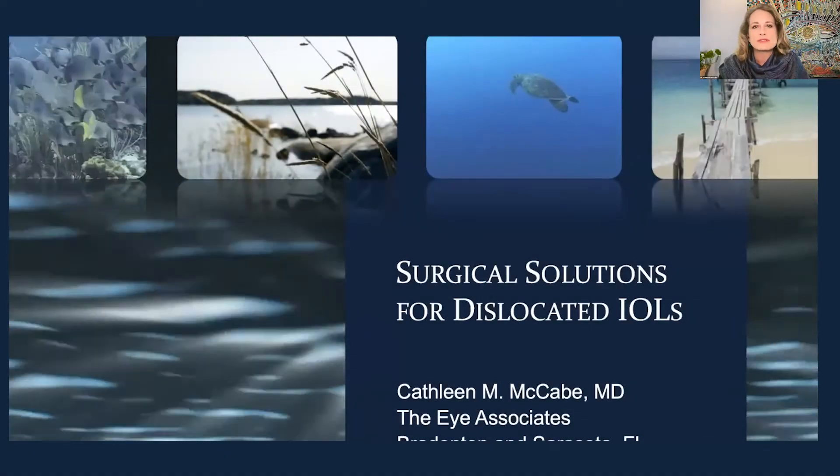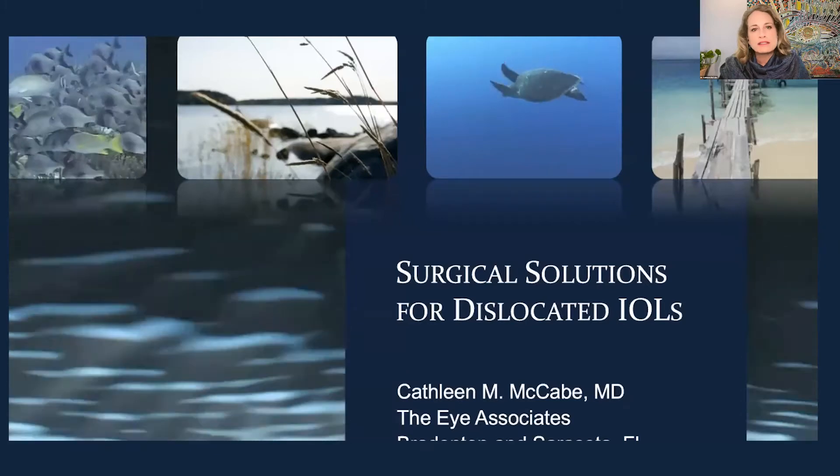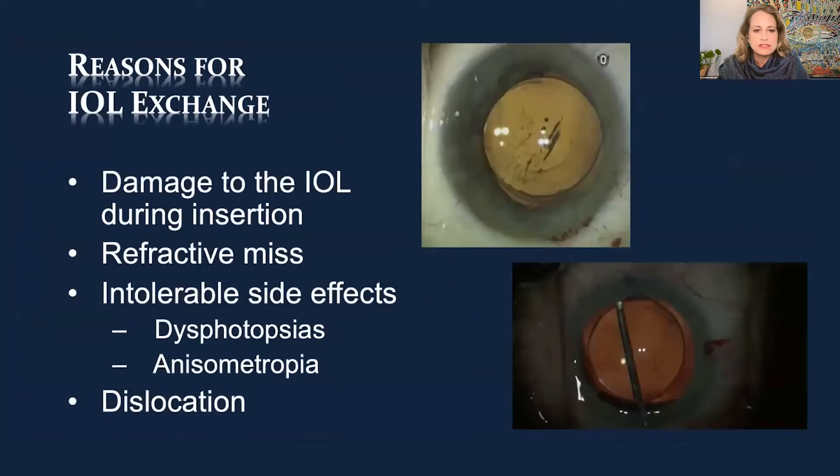We're going to talk about surgical solutions for dislocated IOLs. At least in my practice in Florida in the US, we have more and more dislocated IOLs that I'm seeing. Here are my financial disclosures, really not relevant to this talk.